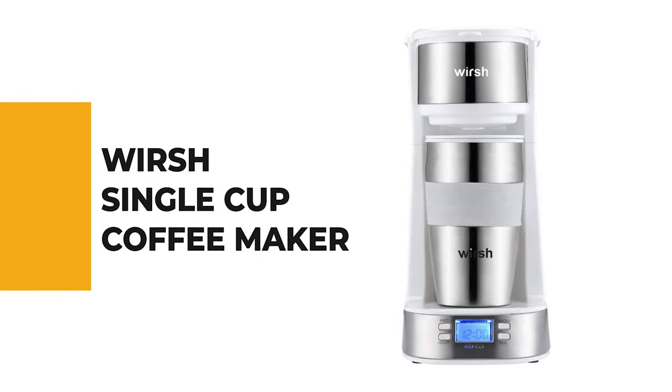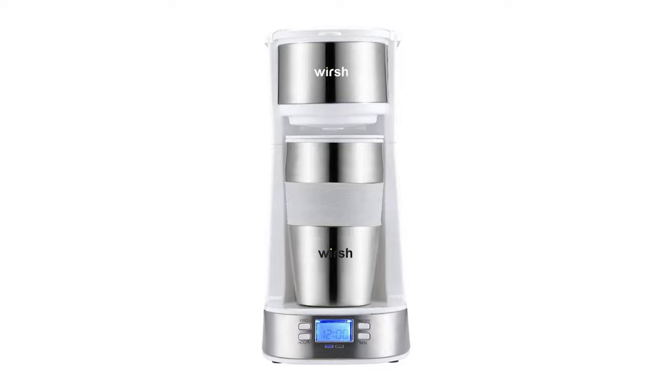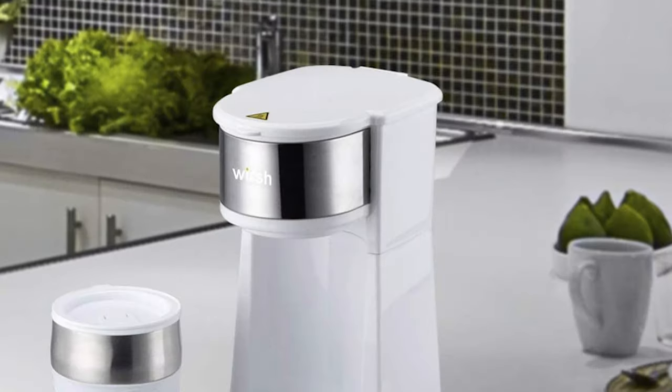Let's start the ball rolling with the best budget option that will not skimp on any desired features. Number 10: the Worse single cup coffee maker. If you've been wondering which is the best single cup coffee maker to buy, the Worse single cup coffee maker is the right choice.